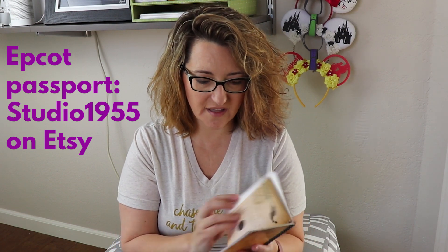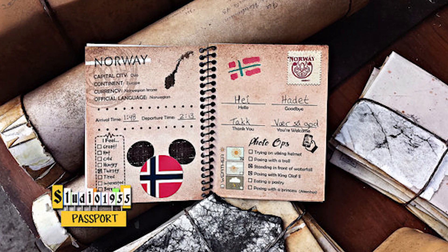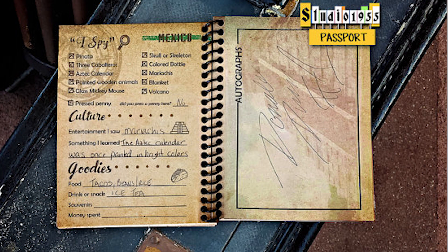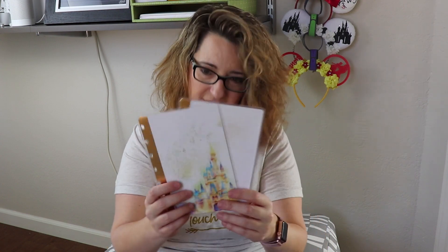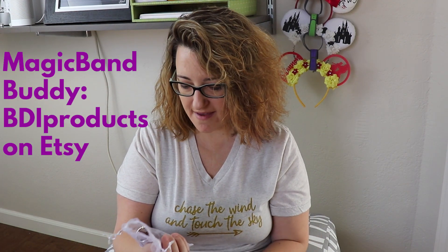Next is a shop called Studio 1955, also on Etsy. One of the items I love is a passport you can use at Epcot. You can buy a passport at Epcot, but I like this one more because it has space for different things you've eaten, a place for autographs, and a checklist of things you saw — it's really well done. They also have other items you can add to your planning binders or notebooks. I think they do really great design, so check out Studio 1955 on Etsy.